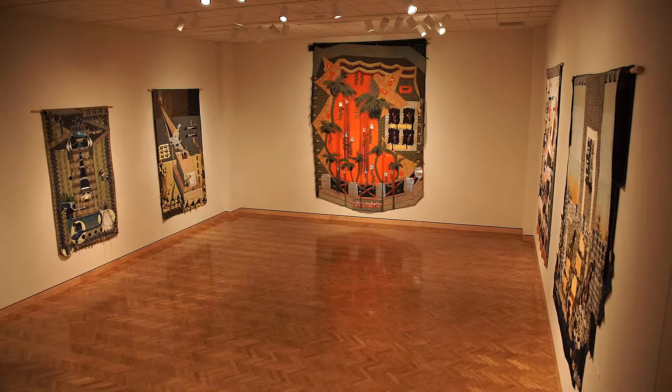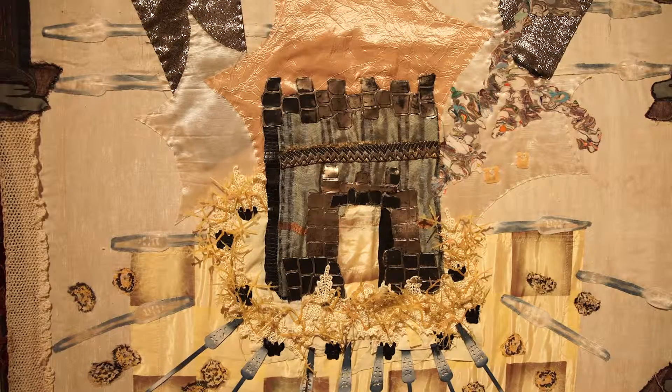I'm Lindsay Reiner and this is my show Material Worlds in the MAEP gallery. It's basically a year's worth of work.